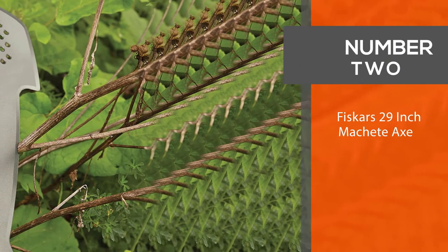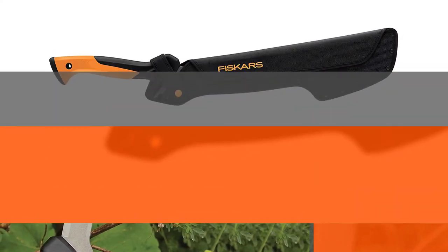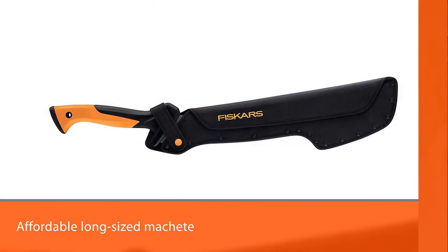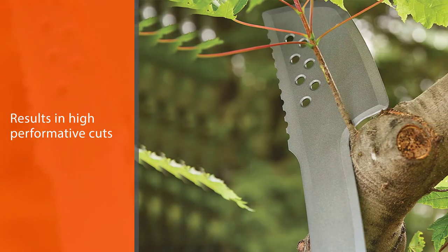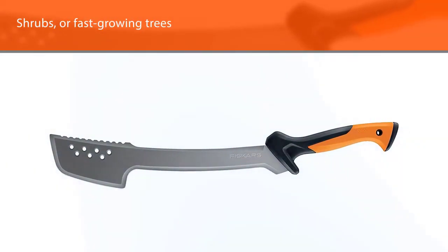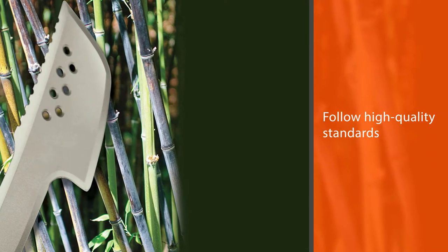Number 2. Fiskars 29-inch Machete Axe. The Fiskars 29-inch is an affordable long-sized machete. Its unique design results in high-performance cuts. You can use this cutting tool to clean vegetation, shrubs, or fast-growing trees in your backyard. The blades of this Fiskars Machete follow high-quality standards — they are razor-sharp, corrosion-resistant, and retain their original edges through vigorous use.